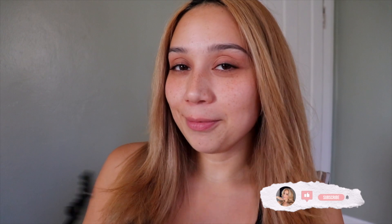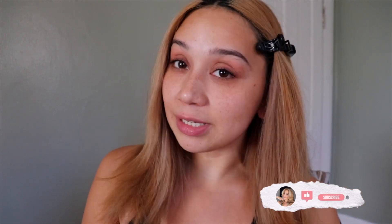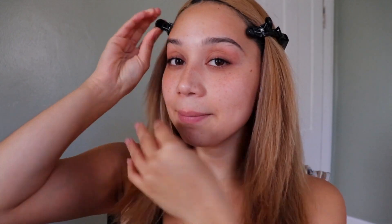Hey, you missed me because I missed you. We're gonna be doing a get ready with me — I'm gonna give you the details on my updated makeup routine. These little clips literally make me feel so professional. How do I look? Starting off with a clean face, I have no products on my face.